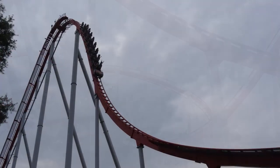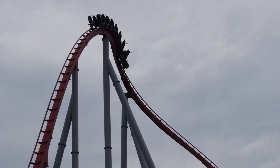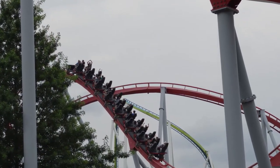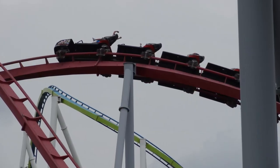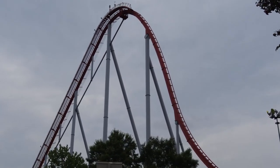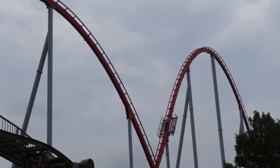You go down the first drop, and then you have the second hill where you turn around, and the hill right after that has a trim brake. Then you go through the overbank turnaround, and you hit a couple more hills, and one of those hills also has a trim brake. After that section, you also have the mid-course brake run — air quotes around mid-course — it's pretty much the end of the ride.